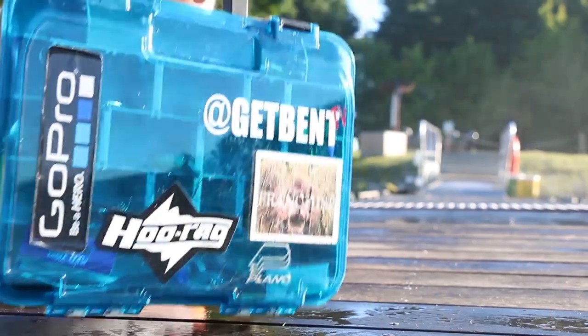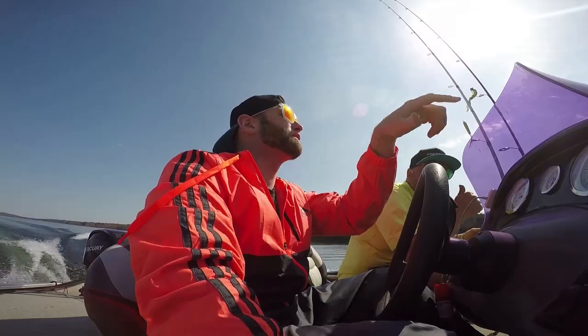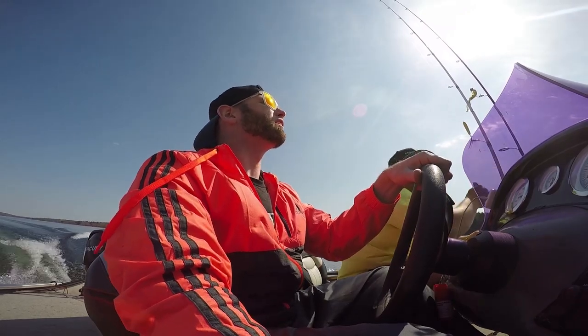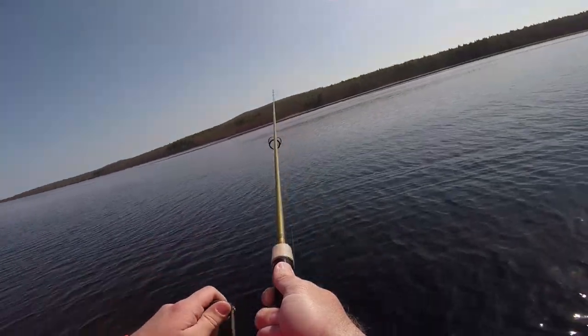So if you've got to rent a boat, get here early — they go quick.